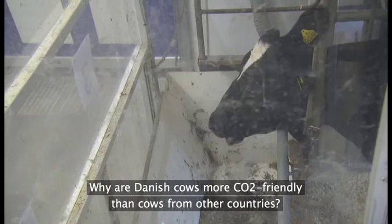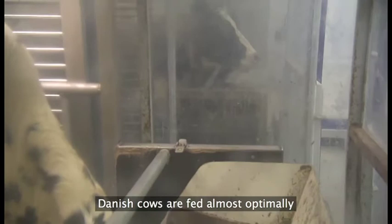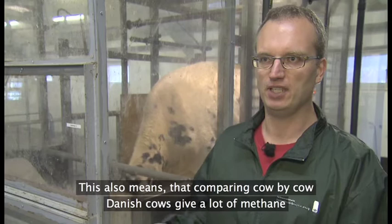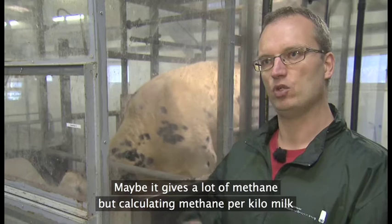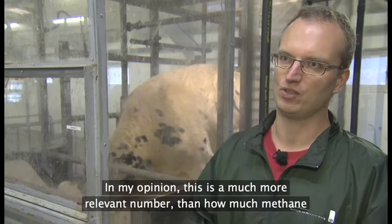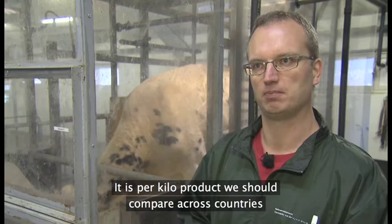Hvorfor er danske køer mere CO2-venlige end andre landes køer? For det første har vi haft en avl, som gør, at vi har nogle køer, som i dag giver rigtig meget mælk. Vi har nogle køer, som bliver fodret tæt på optimalt, og på den måde får vi rigtig meget mælk ud fra den enkelte ko. Den danske ko giver forholdsvis meget metan sammenlignet med en ko fra andre lande, der giver mindre mælk. Men regner vi ud, hvor meget metan det koster at producere et kilo mælk, så producerer de danske køer mindre metan per kilo mælk — det er per kilo produkt, vi skal sammenligne landene på tværs.